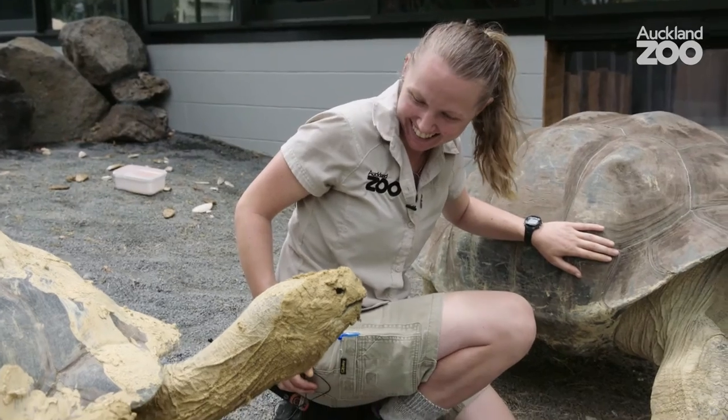What I love about looking after the Galapagos tortoises is that every day is different. They make you smile. They're also really cool to hang out with all day.